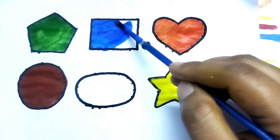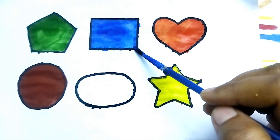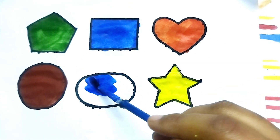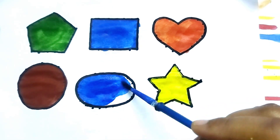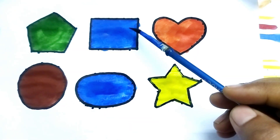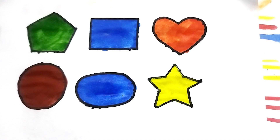This is blue color, wow so beautiful shape! Oval shape, this is blue color shape kids, over so beautiful shape, nice color drawing. Pentagon, circle, rectangle, oval, heart, star. Like and subscribe please, thank you so much for watching!